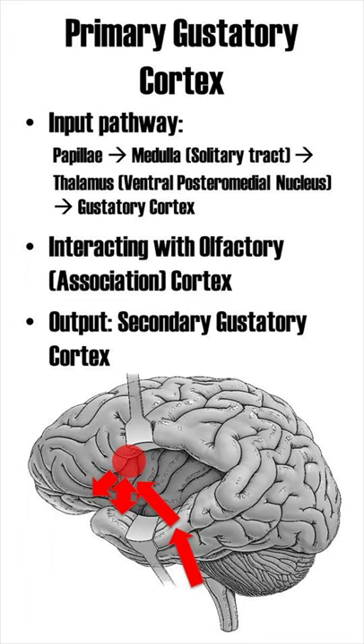The gustatory cortex interacts heavily with the olfactory cortex and olfactory association areas, and output goes to the secondary gustatory cortex.